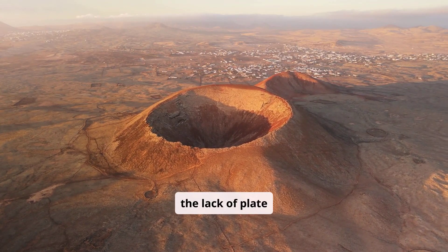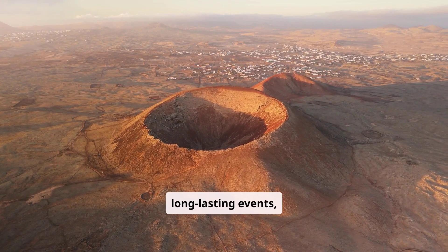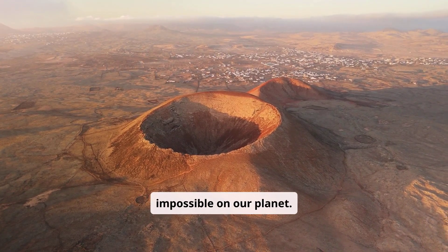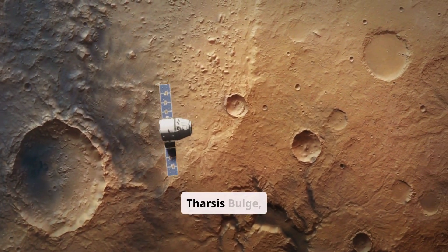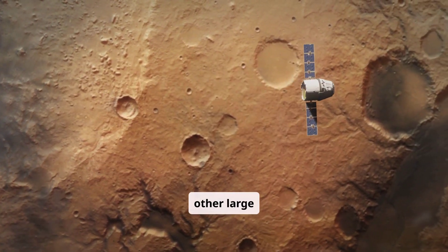the lack of plate movement turned volcanic eruptions into long-lasting events, resulting in a massive structure impossible on our planet. Olympus Mons also sits near Mars' Tharsis Bulge, a massive volcanic plateau that hosts other large volcanoes.